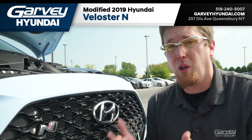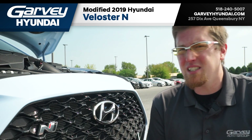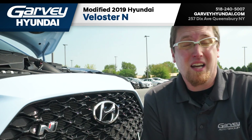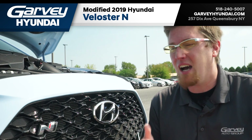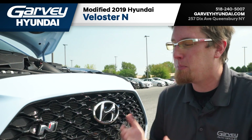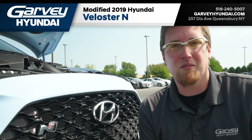All of this means that the actual horsepower this is putting out is more — 20 more? 30? I don't know. I could make some guesses, but they are just that, guesses — not promises on behalf of me or Garvey or anything like that, because we have not actually had the chance to put this on a dyno and find out for ourselves.